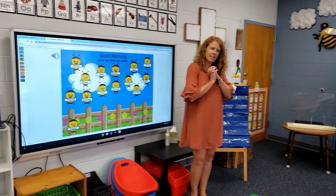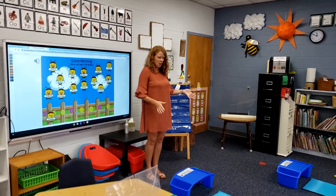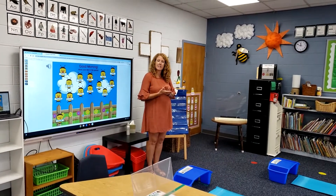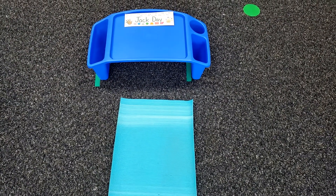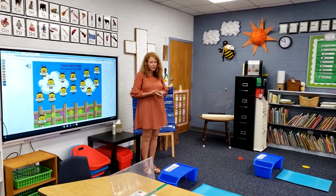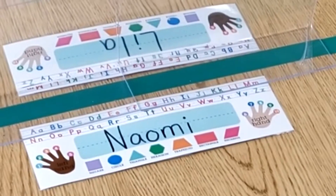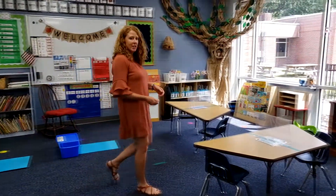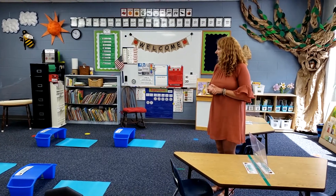Sometimes our room looks a little different than you've probably seen it before because we have our tables pulled apart and we've got some friends on the carpet. But every day you're going to have a different place to sit — sometimes on the floor, on the special mat, or on a special school chair. Every day your name is going to be in a different spot, so you're going to have to look for your name. That's going to be your spot for the day, but you'll get a chance to sit at every spot in the classroom. Then you're going to have a special morning work activity — we might do journals.